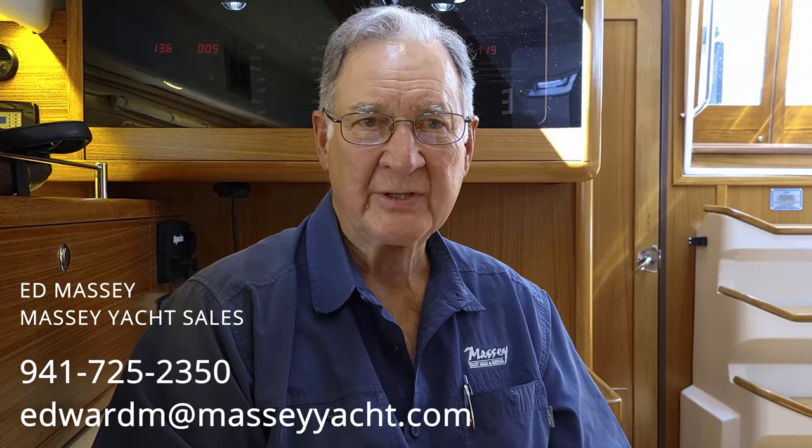I'm Ed Massey with Massey Yacht Sales. Today we're going to talk about our Catalina Sail Florida Free Purchase Program. It's a pretty simple program, very straightforward.